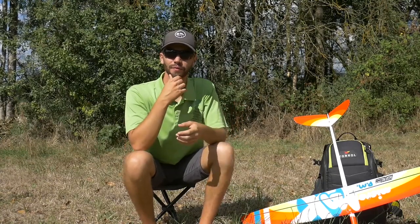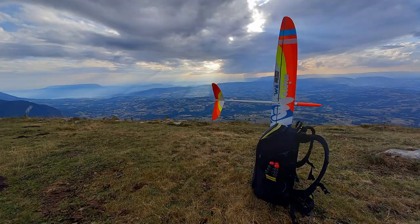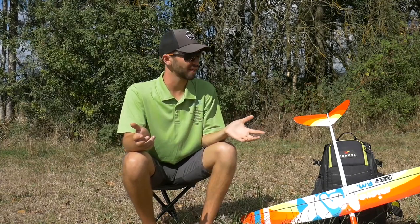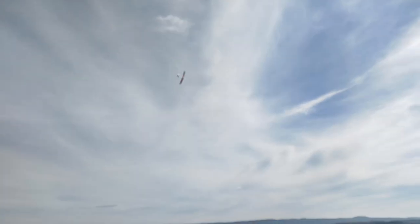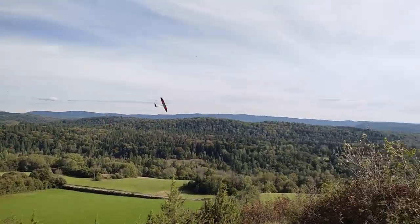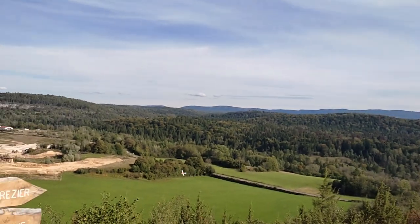What do you think is the main benefit of a small model like the Micromax compared to much bigger models? The main advantage of smaller RC gliders like the Micromax is that they're easy to take everywhere — you can put it on your backpack and go. You can fly it nearly everywhere because of its size and weight. In many countries it falls under the regulatory threshold, which is great.